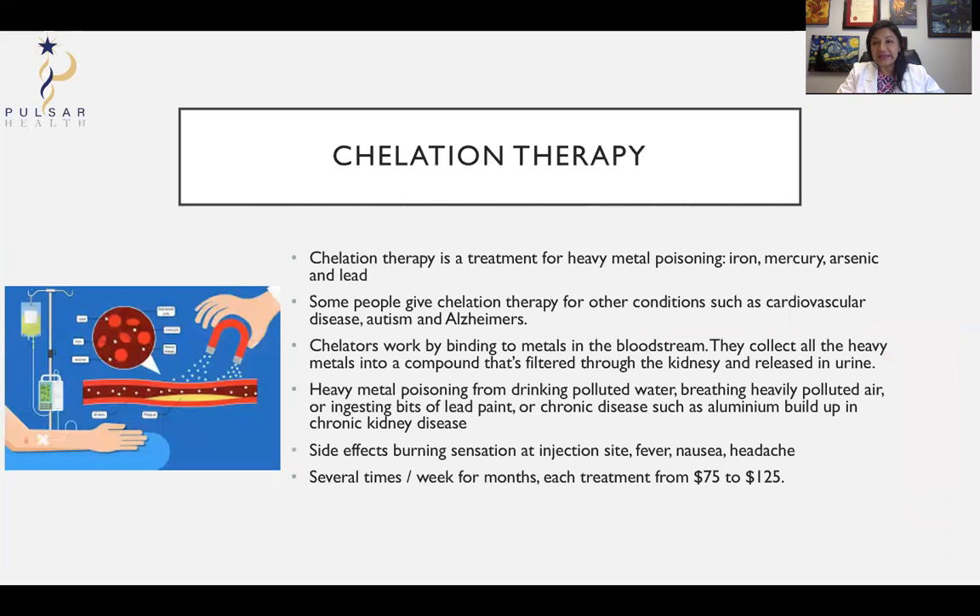Lastly, chelation therapy has raised controversy over the vaccination debate. Chelation therapy is traditionally used for heavy metal poisoning — such as iron, mercury, arsenic, and lead. You can get heavy metal poisoning from polluted air or water, or even a young child who licked paint on the walls and got lead poisoning, which can seriously affect brain function. Chelation therapy can bind the metals and get them out of your bloodstream, and you pass them out in your urine. That's a lot of information — if you have any questions please feel free to contact me at info@pulsarhealth.com. Thanks for your time, bye.